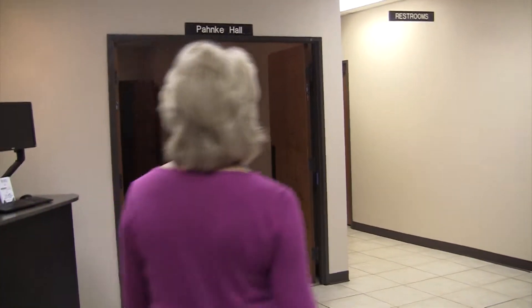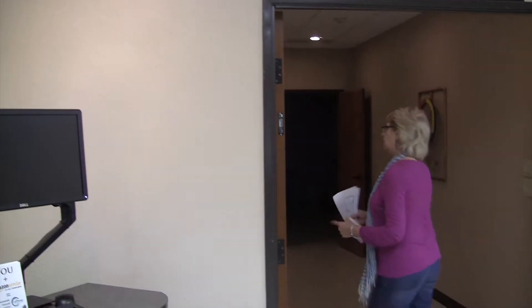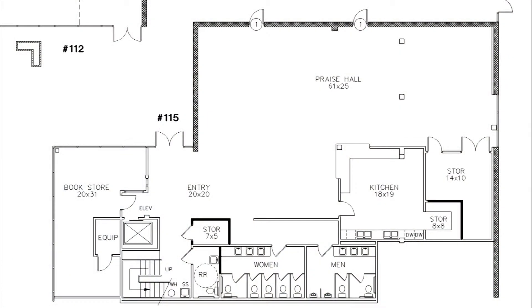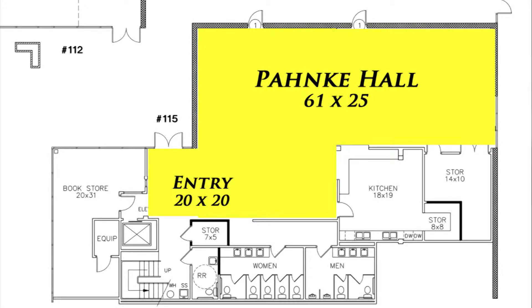The big thing to see here in Panky Hall is that we're going to open this entire thing out. This wall here and all of the closets that are back there are all going to disappear. So when you walk in those double doors, you'll be walking directly into this big giant open fellowship space.